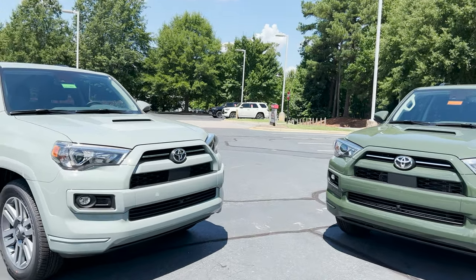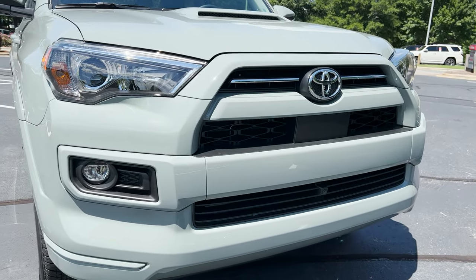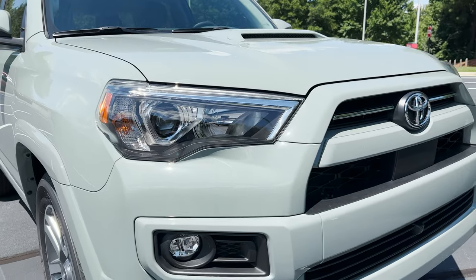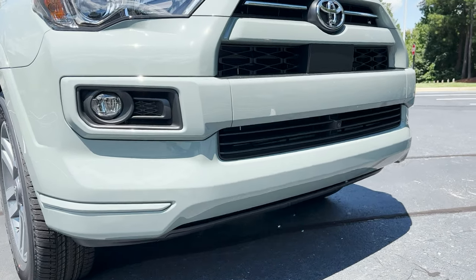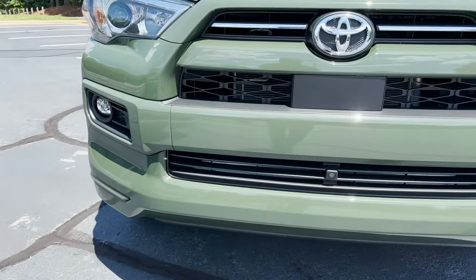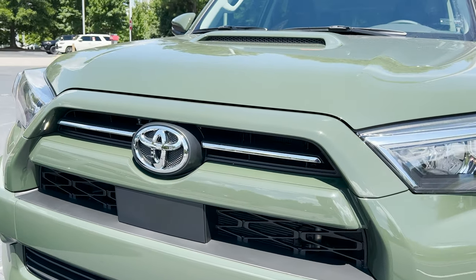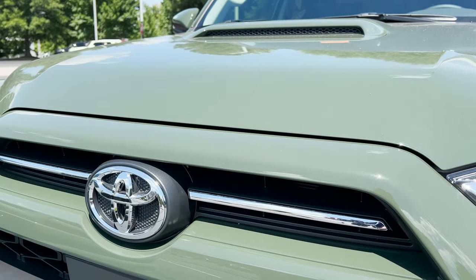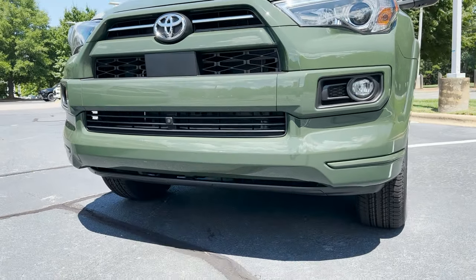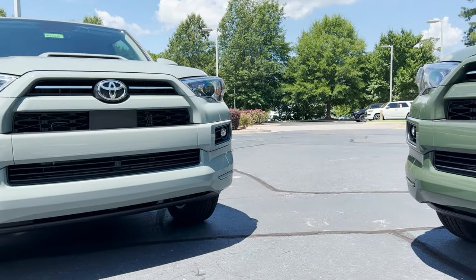In the front, it's going to have the color-keyed thick horizontal slats. It's got LED fog lights, daytime running lights, low beams, high beams. There's a camera for the panoramic view monitor that allows you to see all the way around the vehicle. It's got Toyota Safety Sense. Two-wheel drive is going to have 9-inch ground clearance; four-wheel drive will have 9.6-inch ground clearance.